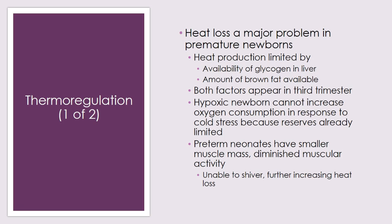A hypoxic newborn cannot increase oxygen consumption in response to cold stress because their reserves are already very limited. If a newborn is already hypoxic due to lung problems, it cannot increase oxygen demands to thermoregulate — one problem compounds another. Preterm neonates also have a much smaller muscle mass, so they don't have the ability to utilize muscles to produce heat. They are unable to shiver; in a term newborn, shivering indicates they have already doubled their basal metabolic rate. Premature babies cannot do this, compounding heat loss.